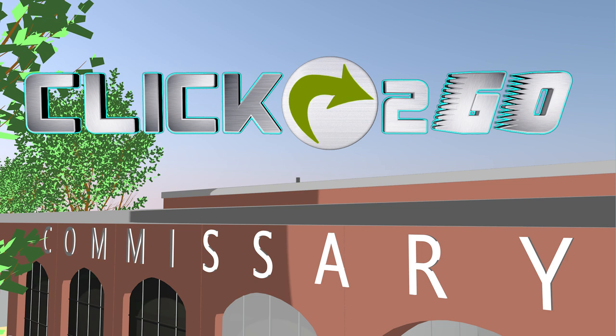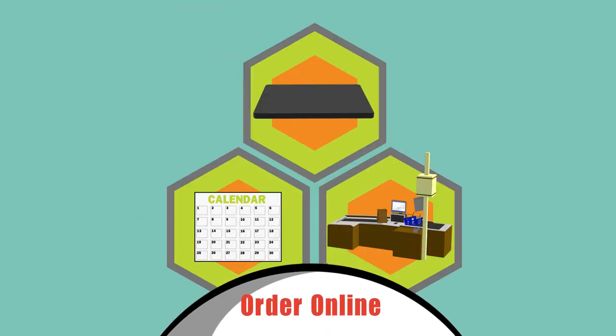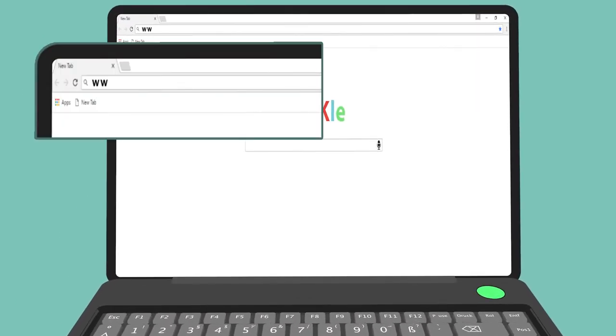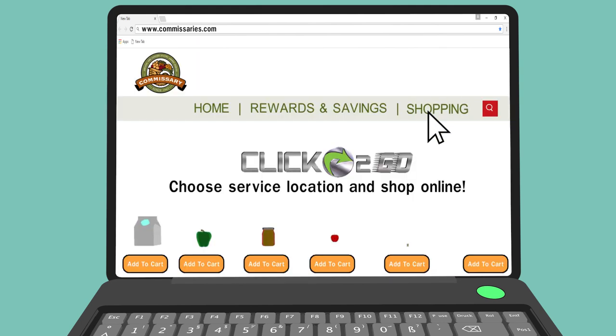Want to save time grocery shopping? Try your Commissary's Click-to-Go service. Step 1: Order online. Simply go to commissaries.com, find Click-to-Go through the Shopping tab, and place an order.